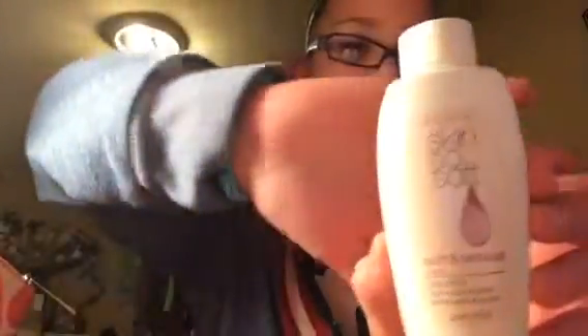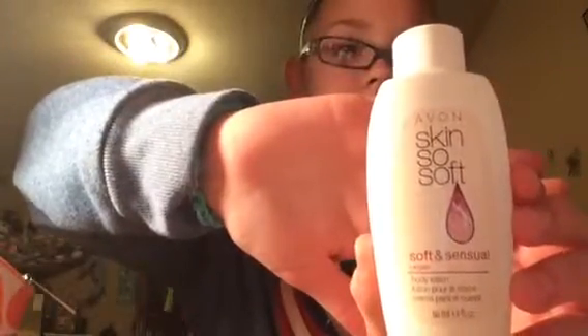So basically what I use a lot, like mostly every day, is these lotions. This one is Skin So Soft — soft and sensual body lotion — but I use it as face lotion because my face is part of my body. And yeah, that's what that is.